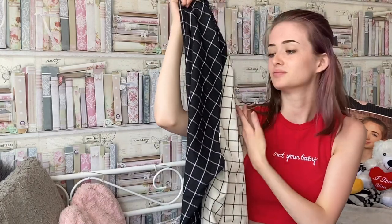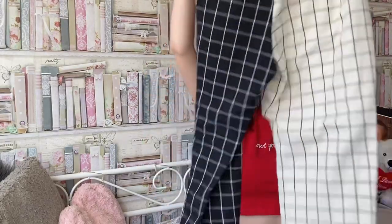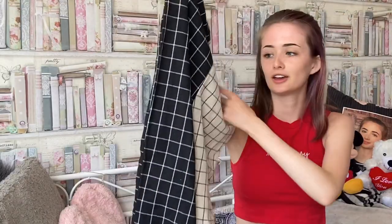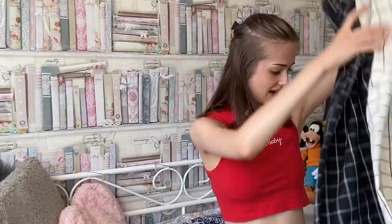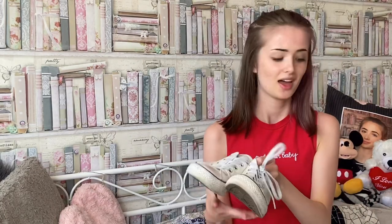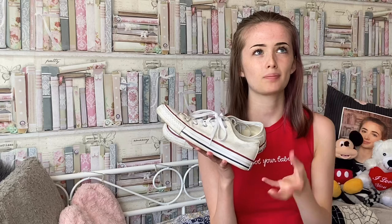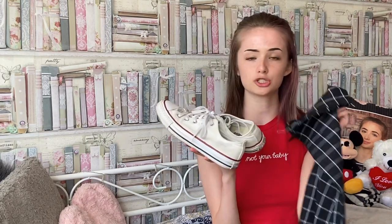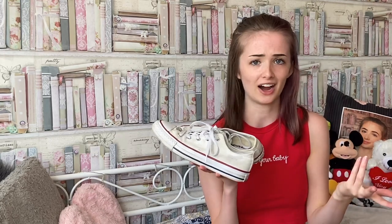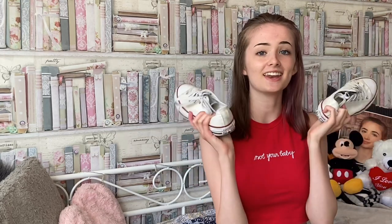I paired it with these trousers — I'm not sure what the pattern's called, it's like a black and white pattern. These are from Shein and I got them not that long ago, on my birthday. And I'm also going to wear my white Converse because I didn't want to add patterned shoes with another pattern, so I thought going plain white and basic would look fine.